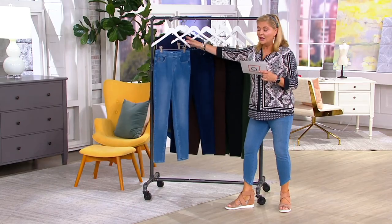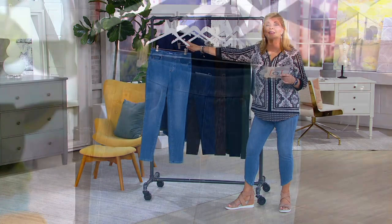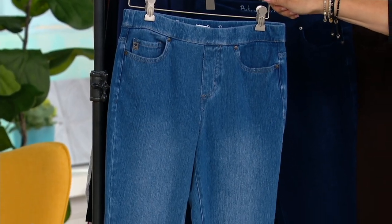Good afternoon. These are Flexibel — the five pocket pull-on jeggings. Over 100,000 have been sold on QVC.